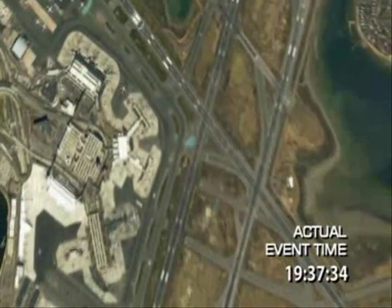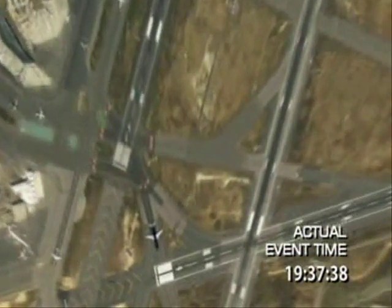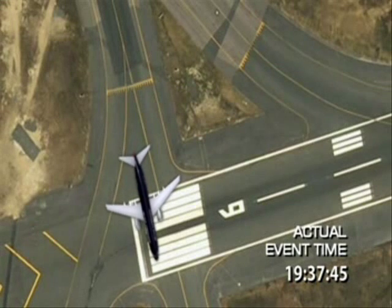U.S. Air 1170, Runway 9, position and hold. Delta 1929, hard right turn via 2-2-left, immediate right on Papa. Hard right turn, 2-2-left, right turn Papa, Delta 1929.